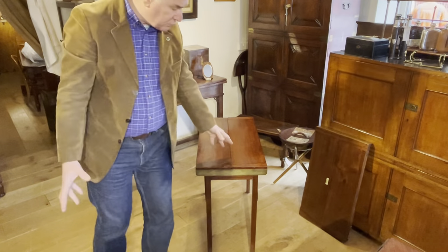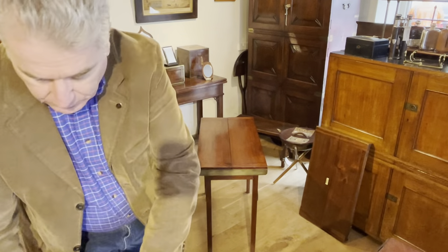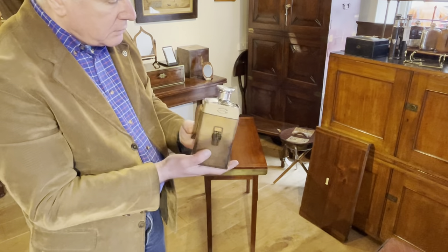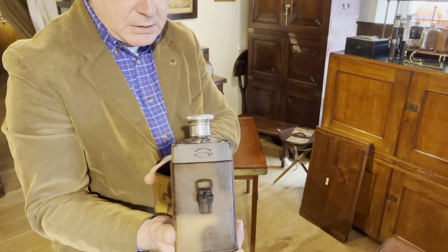So we said that Drew and Sons were mainly luggage makers. Here's an example of a leather cased flask that they also made with a silver top — and you can see there's another example of a Drew and Son label inside.